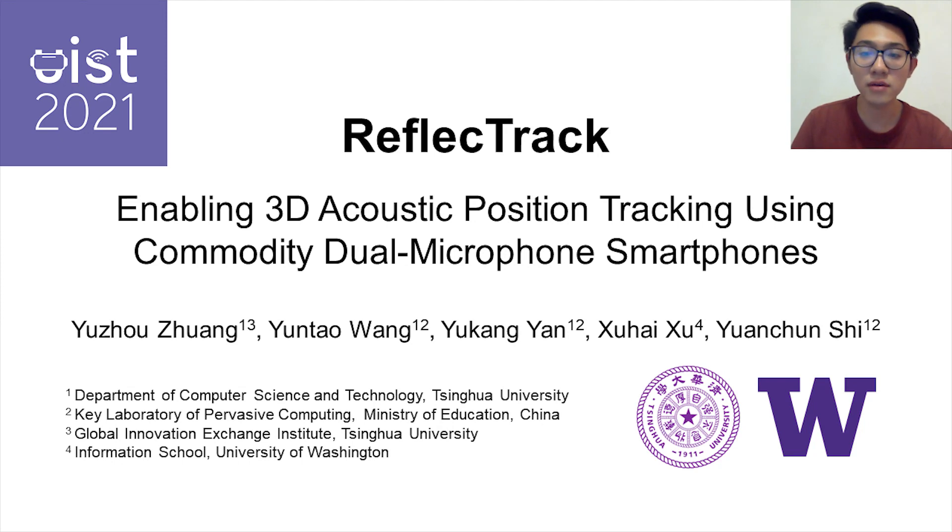Hi everyone, I'm Yuzhou Zhuang from Tsinghua University. Here I present ReflectTrack, a novel method that enables 3D acoustic position tracking using commodity dual microphone smartphones. This work is a collaboration between Tsinghua University and the University of Washington.